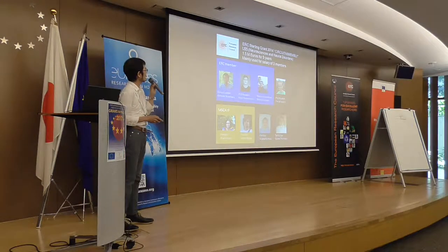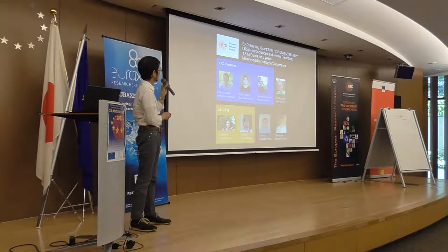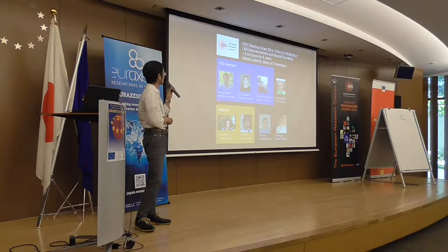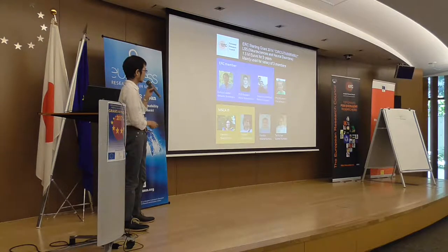My panel was Life Sciences — specifically Neuroscience and Neural Disorders. The amount awarded was 1.5 million euros. I'm using this grant mainly for salaries of three members, including myself, one PhD student, and one research assistant. Initially, two of my postdocs were also part of the ERC, but they were awarded their own fellowships, so they moved out of the ERC funding.